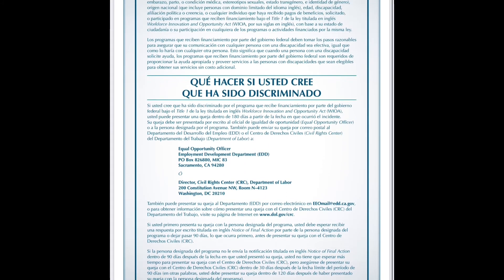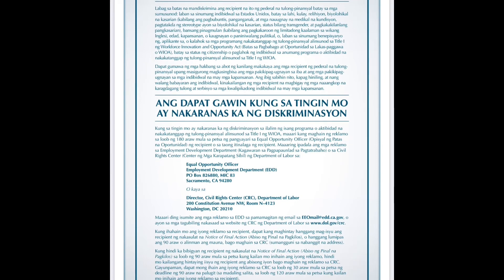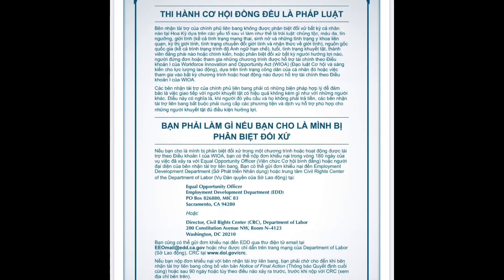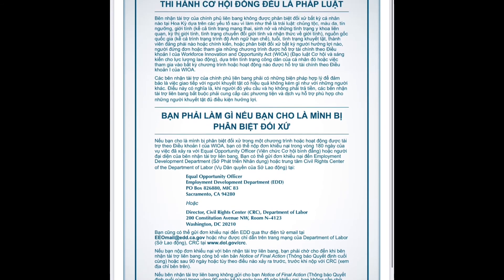If you feel EDD doesn't work the way you want, if you have a complaint about EDD service, or if you feel discriminated against by EDD — whether they're not progressing your benefit or you feel it's due to race discrimination — you can make a complaint. There are addresses where to mail it out, so check out my description. Thank you.